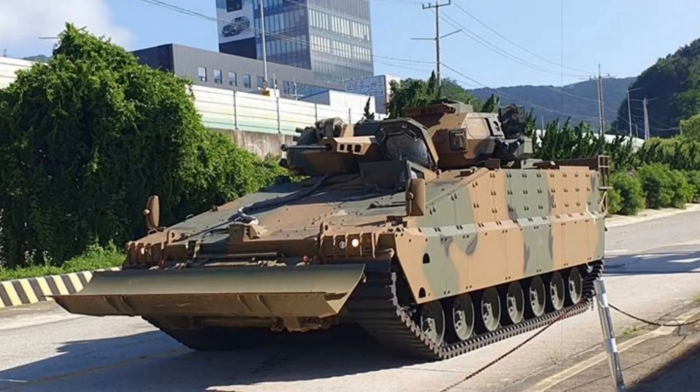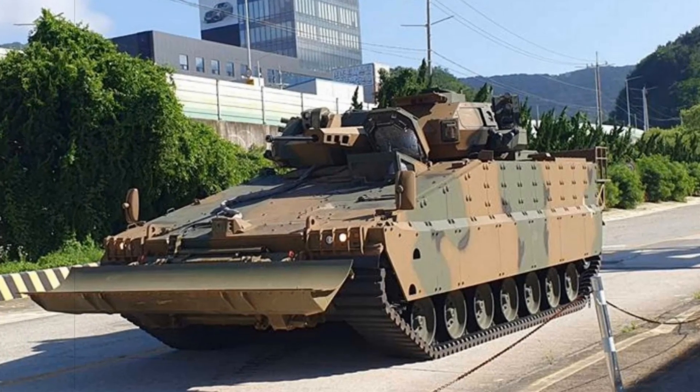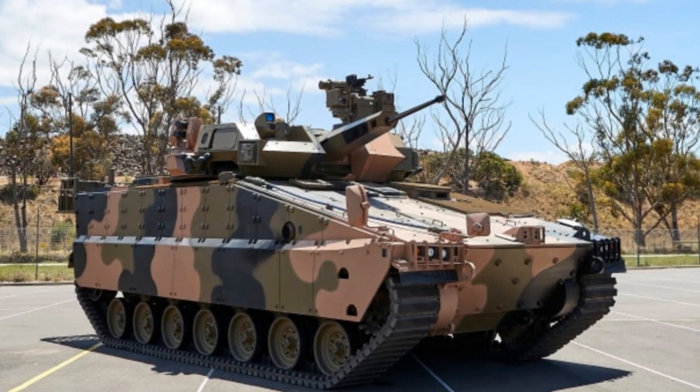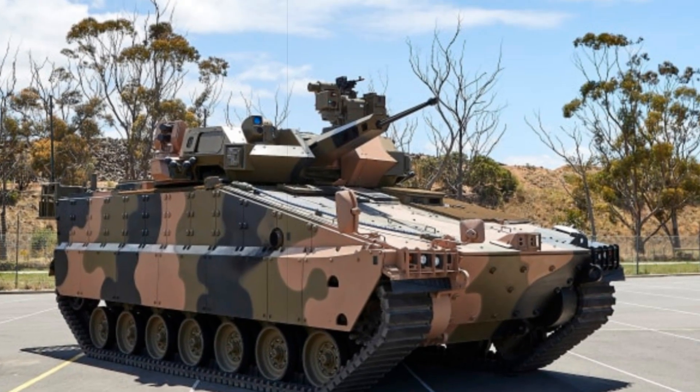In urban and rugged terrain, where progress can be blocked by environmental or artificial barriers, this added tool greatly increases the IFV's tactical utility. Notably, it reduces reliance on specialised engineer vehicles, streamlining operations and response times during fast-moving missions.